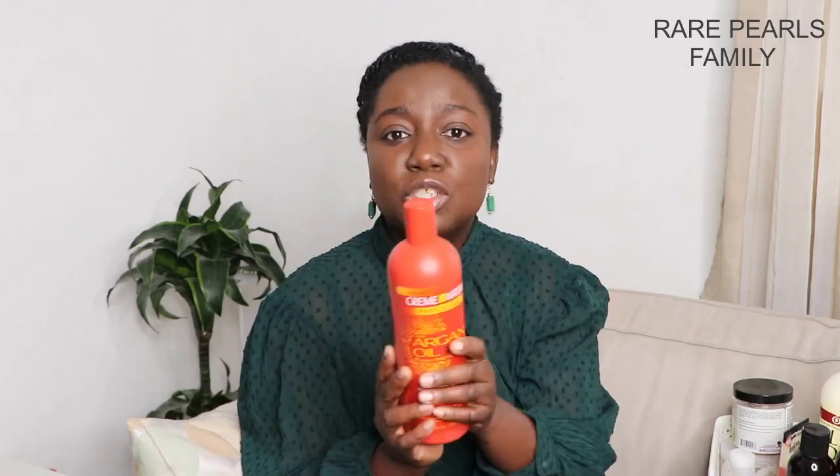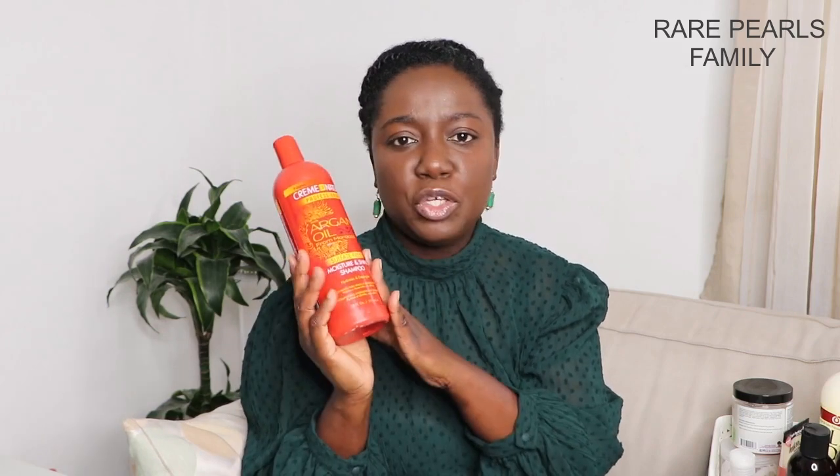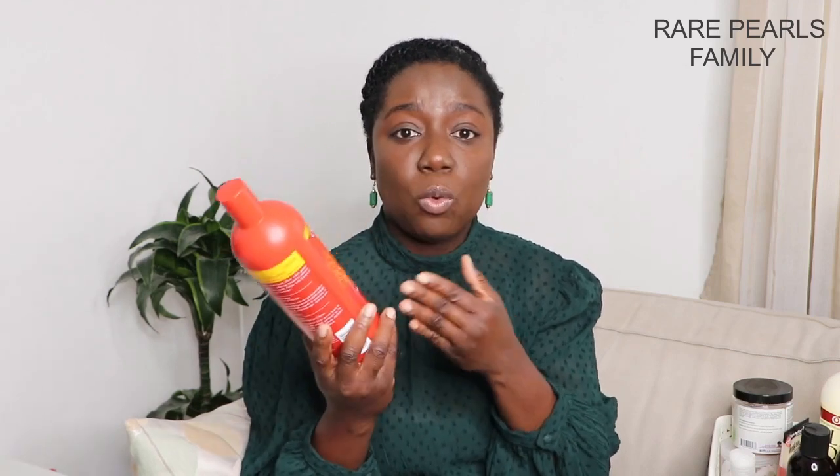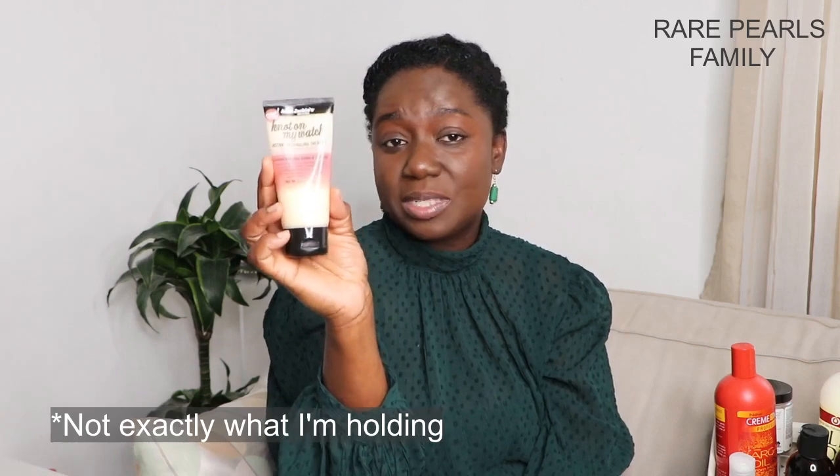It lathers a lot so just a little amount goes a long way, and your hair doesn't feel stripped whenever you use this shampoo. It's sulfate free; however, when we use this product for a while, we do well to clarify our hair once in a while to remove product buildup. After using clarifying shampoos it's best to follow it up with a moisturizing deep conditioner.